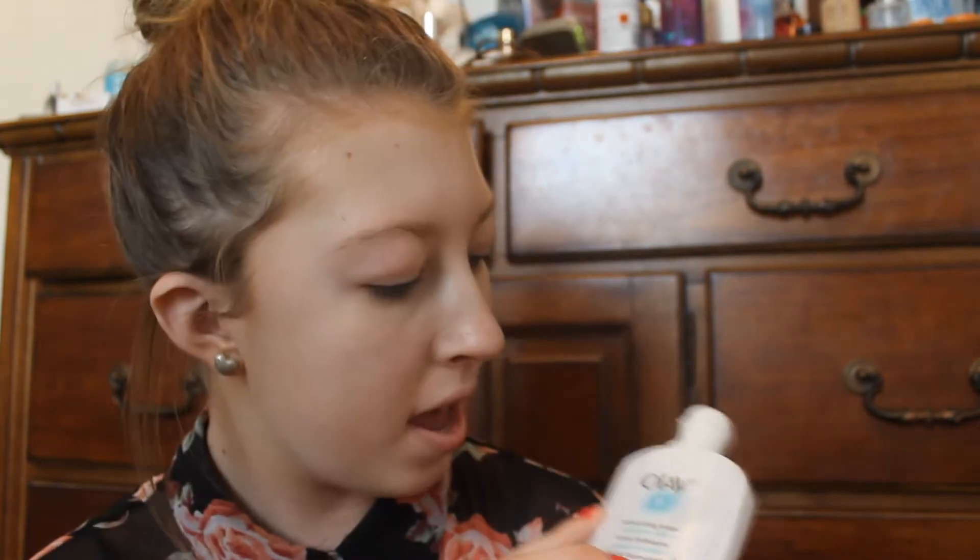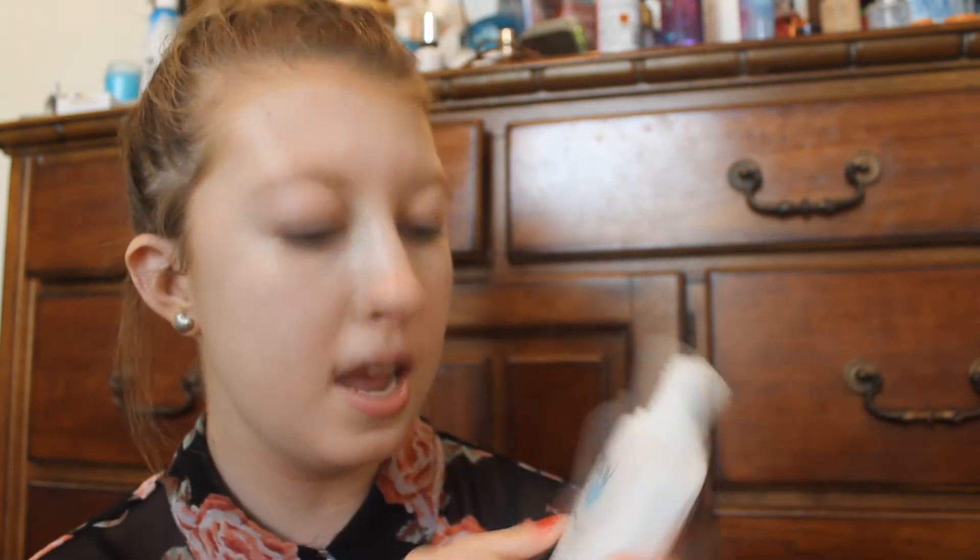So I'm going to start with the moisturizer. The moisturizer that I use is this Olay Moisturizing Lotion Sensitive Skin Moisturizer and I've just used this forever. There's really nothing special about it — I haven't actually found a moisturizer that I absolutely love, so if you have one comment down below and tell me because this one's just, you know, regular.